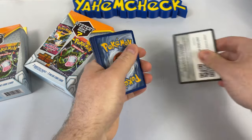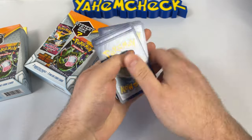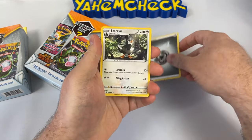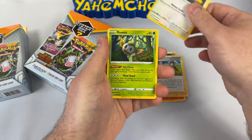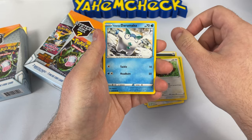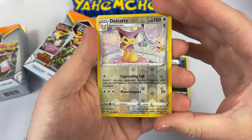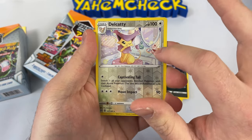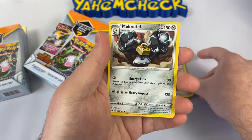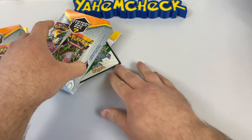Next pack is Darkness Ablaze. The only good card in this set is the Charizard, which I've only pulled once and actually gave away — and unfortunately the card never arrived. We got a Grimer — I love the background. If this is your first time here, I always compliment card backgrounds, I just think it makes the card so special. We got a Melmetal and one pack left.